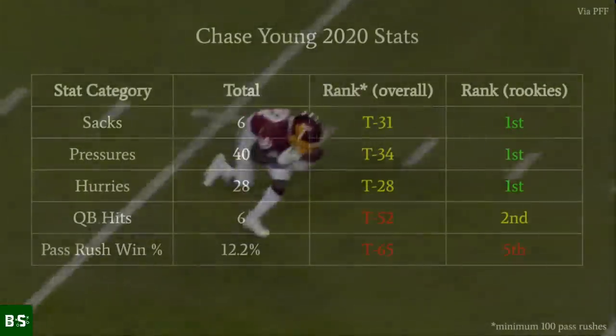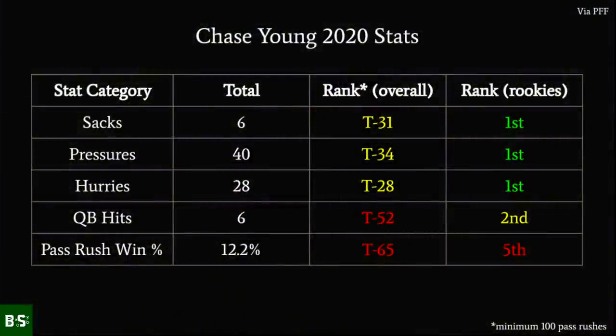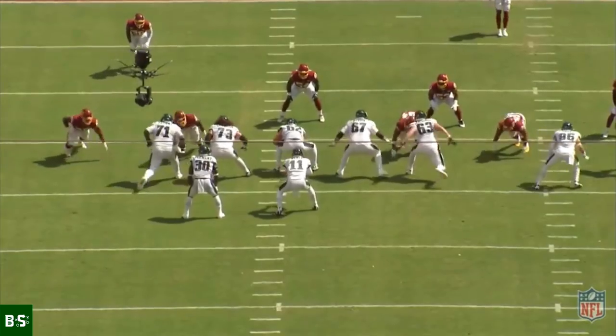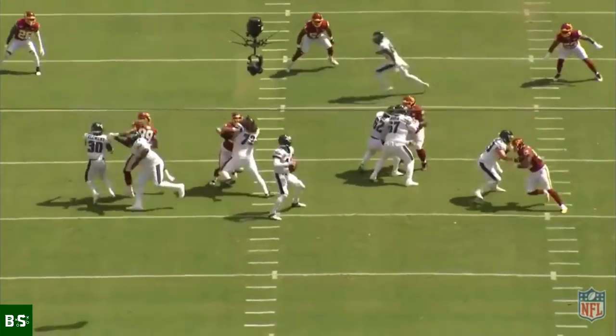The numbers that Young put up during his rookie season were somewhat disappointing. He totaled 6 sacks on 40 pressures, both ranking first among rookies, but nowhere close to Nick Bosa's absurd 80 pressures during his 2019 rookie campaign. Young's tape, though, tells a much more encouraging story — not necessarily of dominance like Bosa's, but of development, progress, and potential.